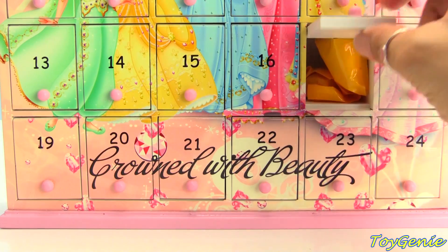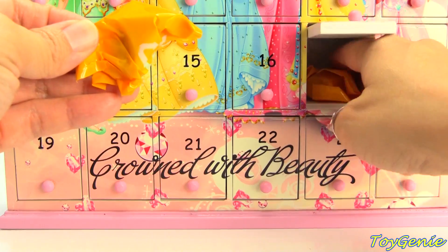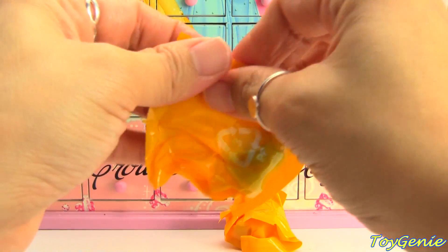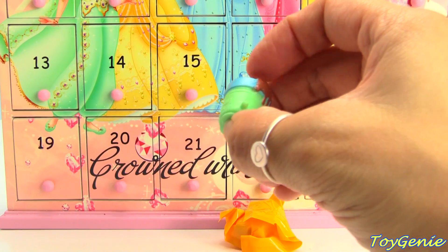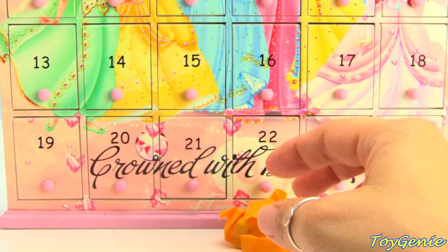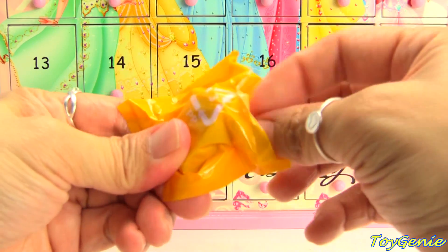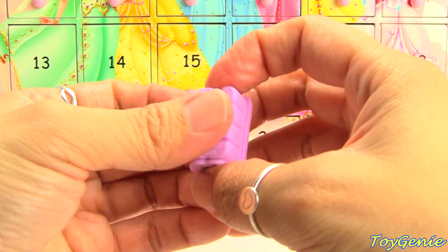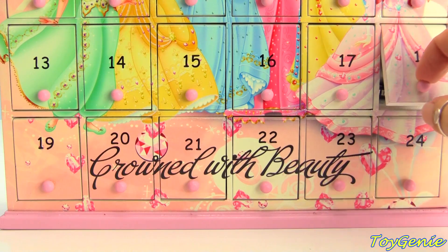Door number seventeen has two surprises — Shopkins Season 6! We have Chucky Tubs and Blocky Ice Cube. Let's look behind eighteen.